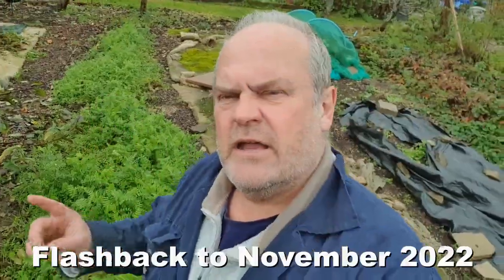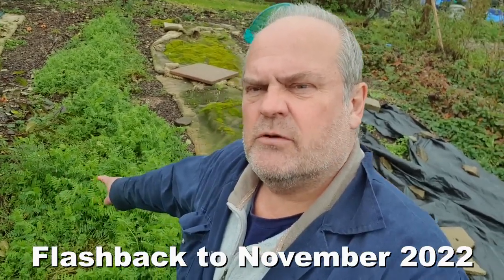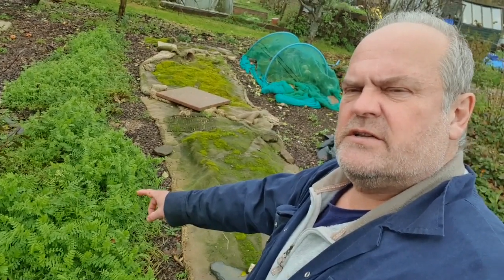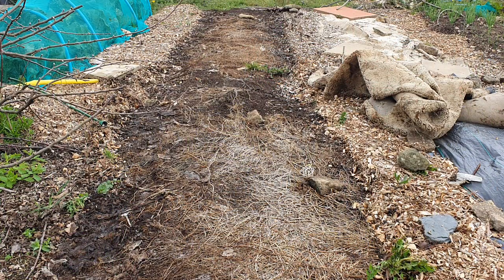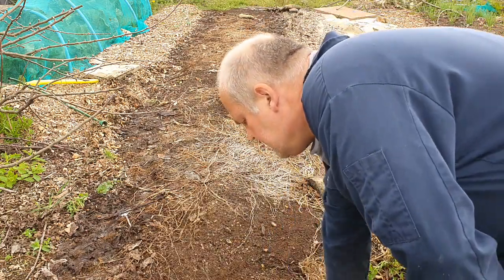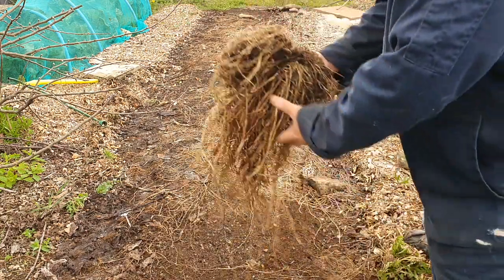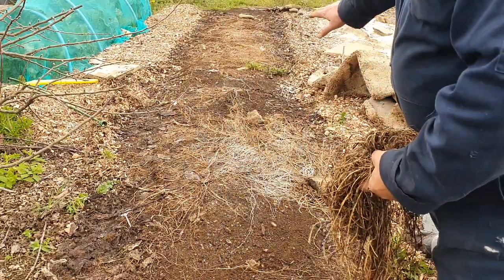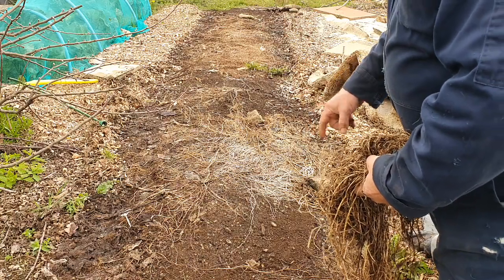This is one of the best green manure crops you can have - winter tares, hairy vetch, whichever way you want to call it. And all that remains of them - look at that, how quick and easy is that? That goes in the compost bed, perfect. Nitrogen locked in.